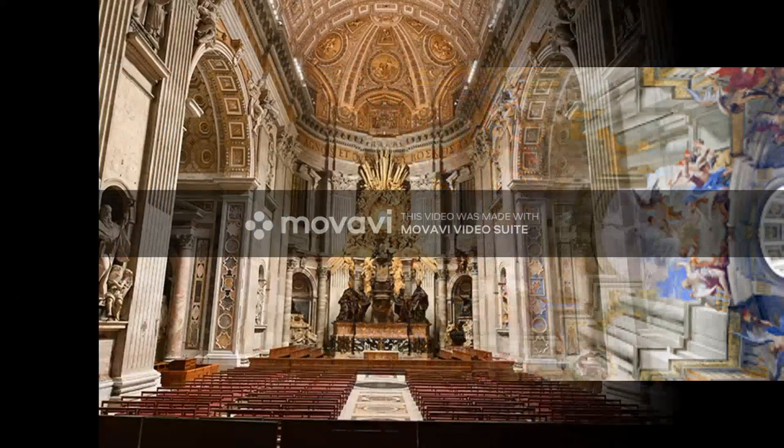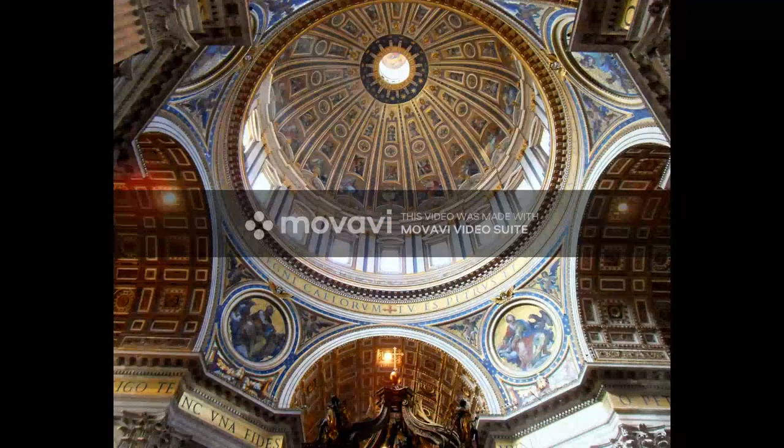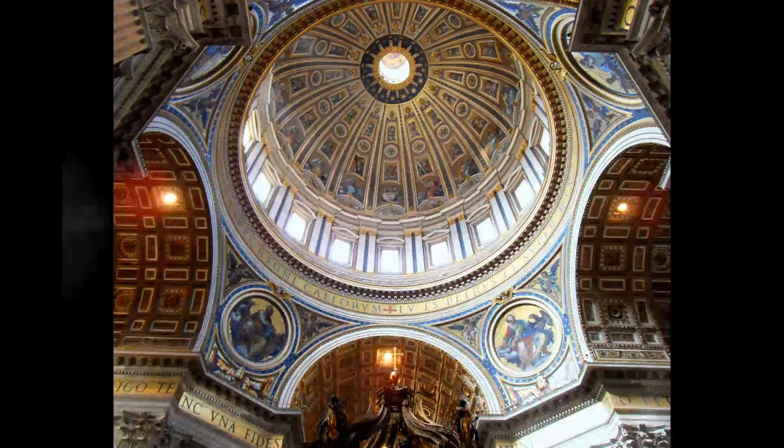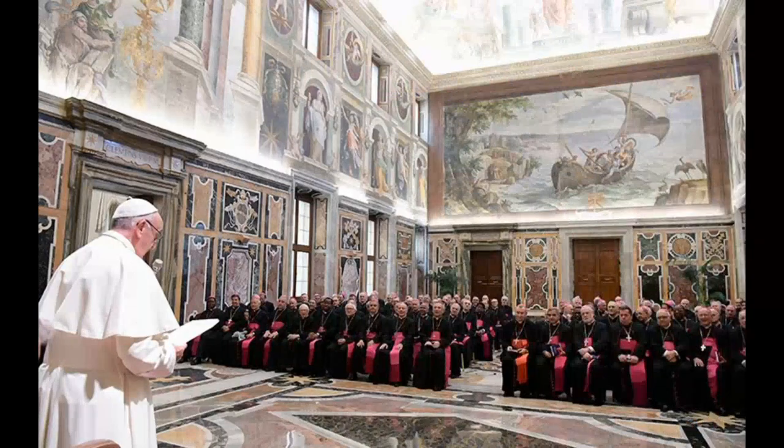Today, I'll be talking about St. Peter's Basilica and how it impacted both the architectural world and cultural world. St. Peter's Basilica is known as one of the largest churches in the world and is also one of the holiest Catholic shrines. Many liturgies have been performed here throughout the years in massive numbers.